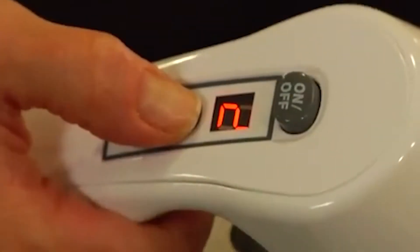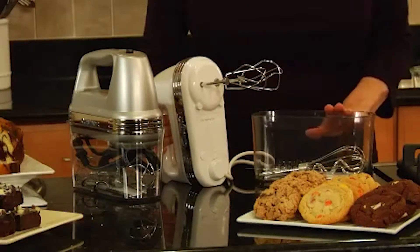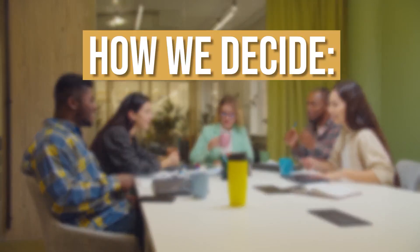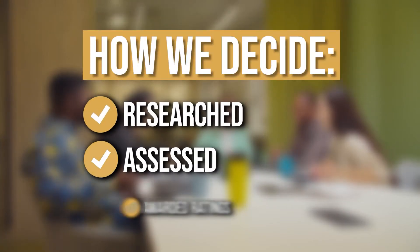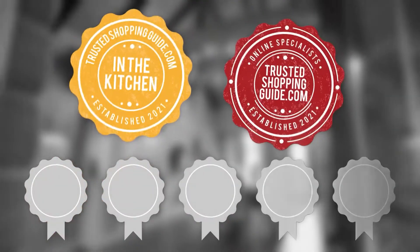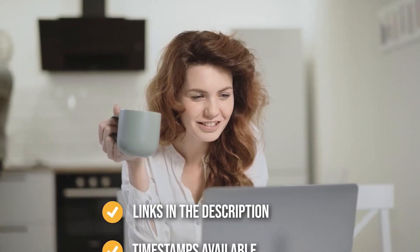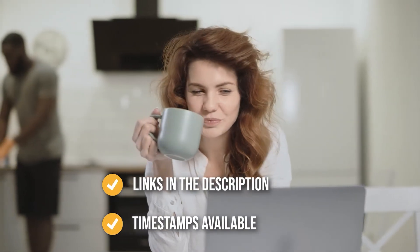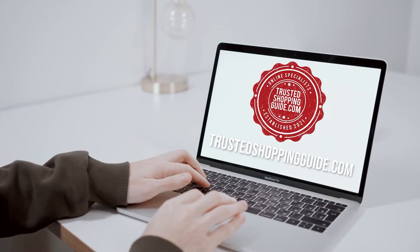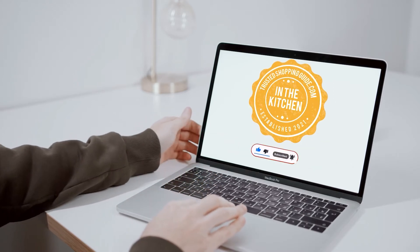In today's video, we'll feature the best-selling Cuisinart products that you should include in your kitchen arsenal. Be sure to stay until the end so you can choose the one that's best suited for you. The team at TrustedShoppyGuy.com have researched, assessed, and awarded ratings to all the Cuisinart kitchen appliances presented in this video. There are timestamps and direct links to all the products in the description below. You're welcome to check us out on TrustedShoppyGuy.com or subscribe to this channel for regular updates.